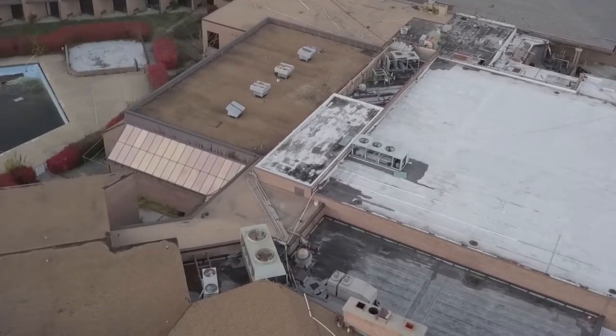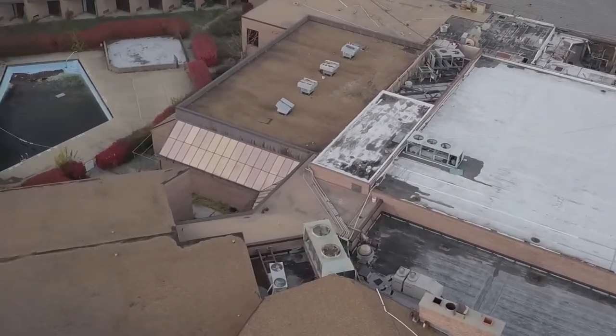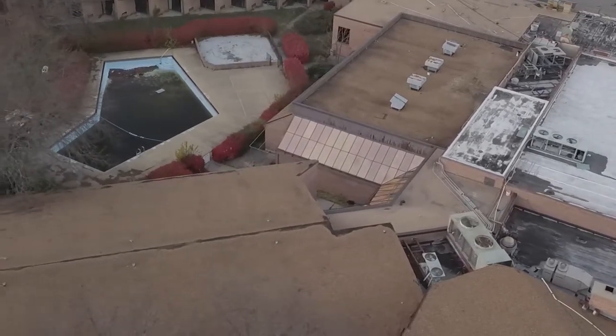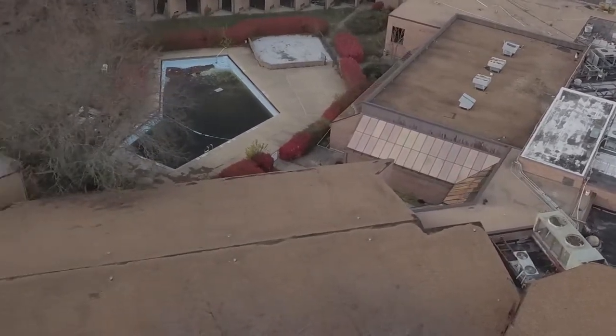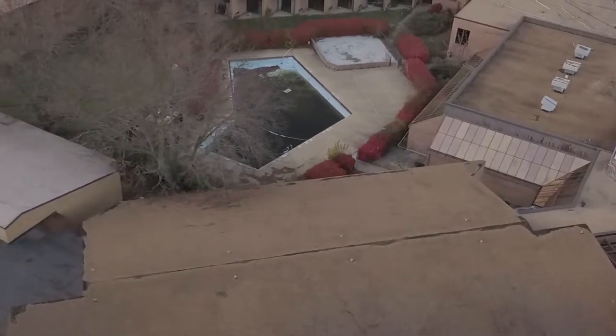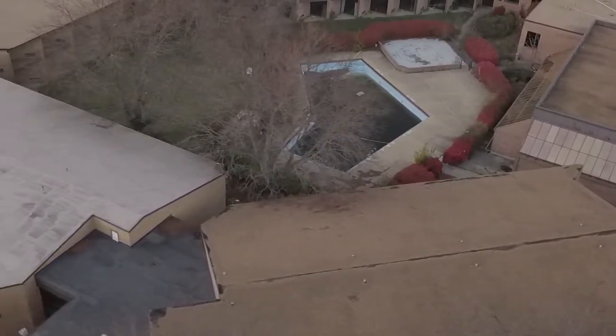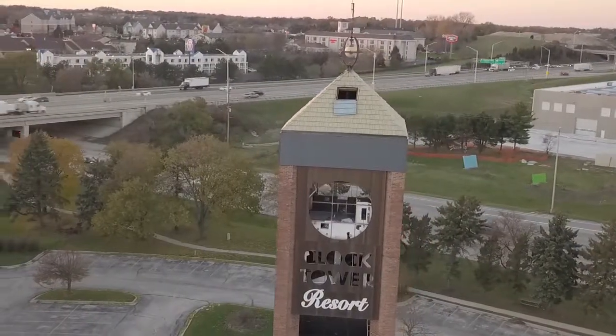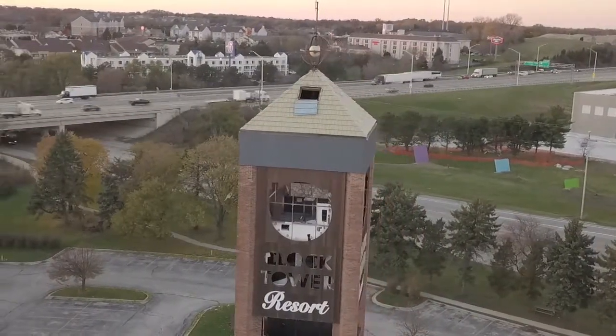This was a great explore, and unfortunately I didn't get to see the whole property before it was demolished. Now, where the clock tower sat is just an empty vacant lot, waiting to be repurposed. Let's go!